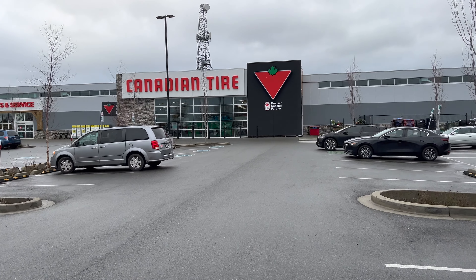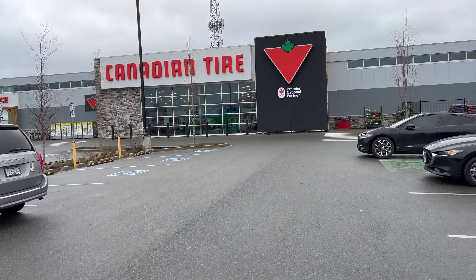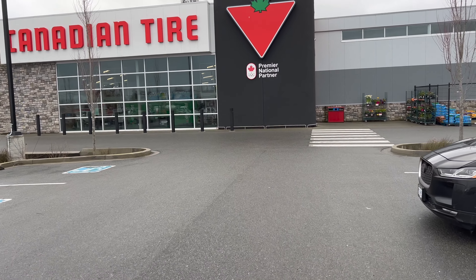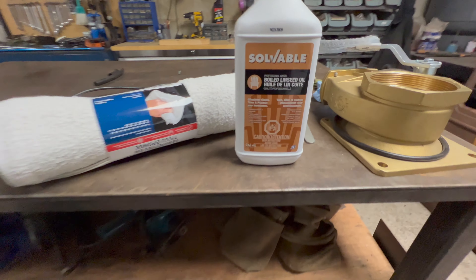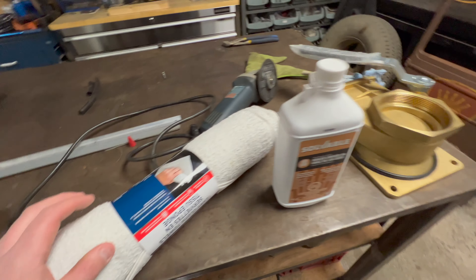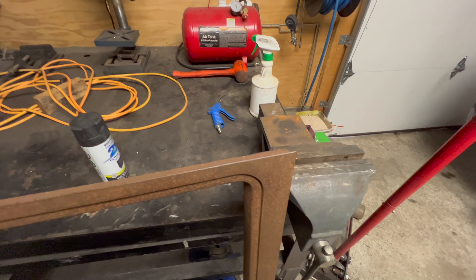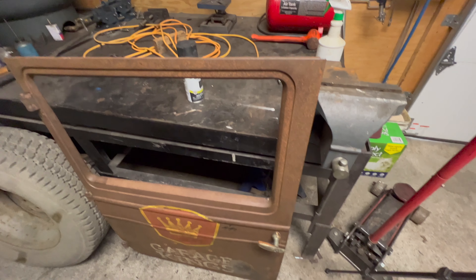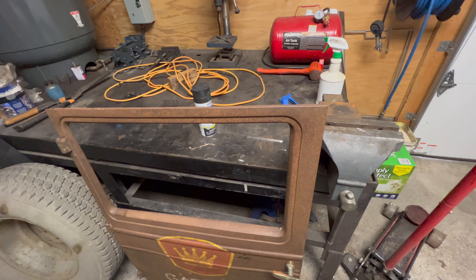It's great having a Canadian Tire right around the corner from the workshop — I don't know how many times they've saved my bacon and saved me a long trip into Victoria. It's like three to five minutes away. So we picked up some boiled linseed oil and a pack of terry cloths. I've got the door set up and we're going to do a little test patch in a place where we won't see it, just to make sure everything's honky-dory before we do the whole door.